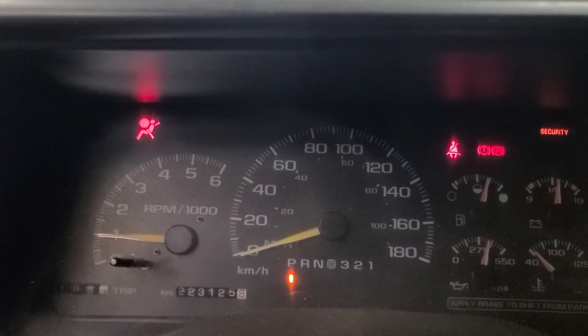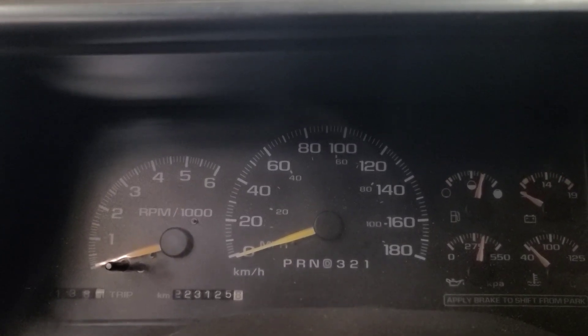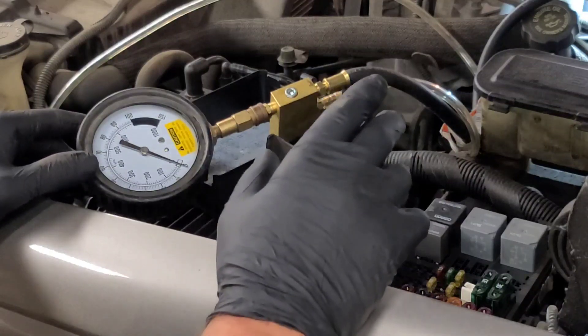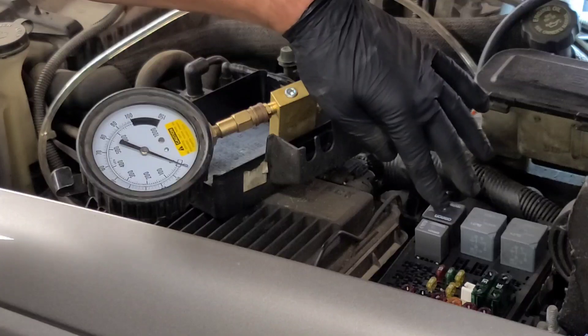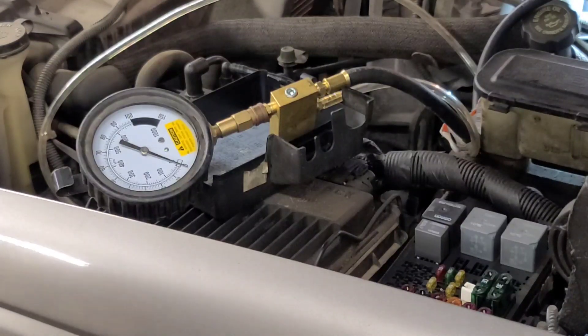I'm going to put a fuel pressure gauge on it and have a look at the fuel pressure. Maybe we'll lab scope the fuel pump too. I got the fuel pressure gauge hooked up to the fuel pressure port. This is the actual fuel pump relay. I removed it and looked at the pins in case there were any corroded pins, and it doesn't appear to be. I'm going to turn the key on and we're going to see what the fuel pressure goes to.